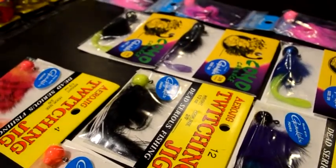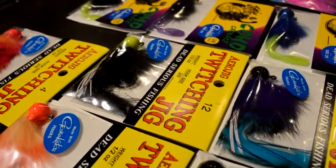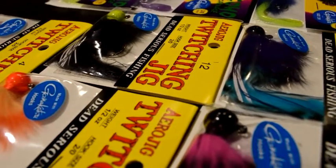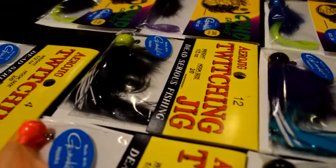The half ounce is good, but three-eighths ounce is probably the most popular and easier to cast — they drop at the right speed. These are primarily marabou and bunny bodies, and as all fly fishermen know, these things breathe and move. Coho cannot leave them alone. When the water gets low and clear, try a jig.